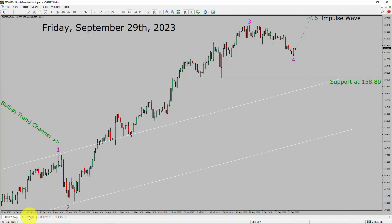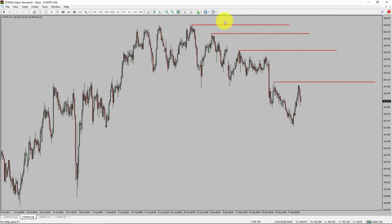Next, let us take a look at the 4-hour timeframe. Price action is printing lower swing highs and lower swing lows. To me, the CHFJPY pair trend looks down in the 4-hour timeframe.